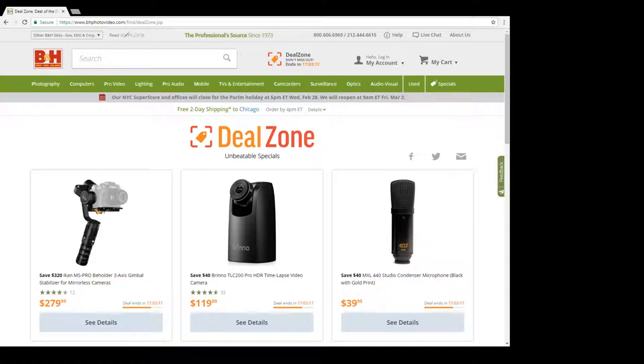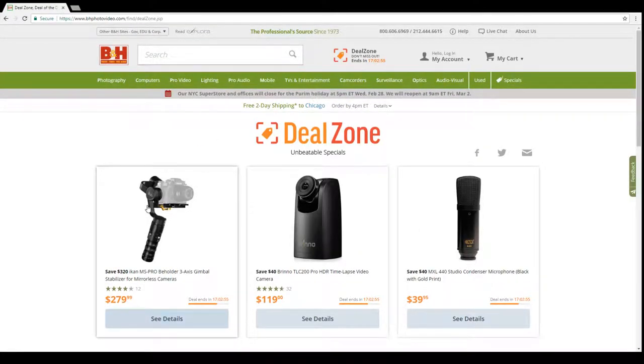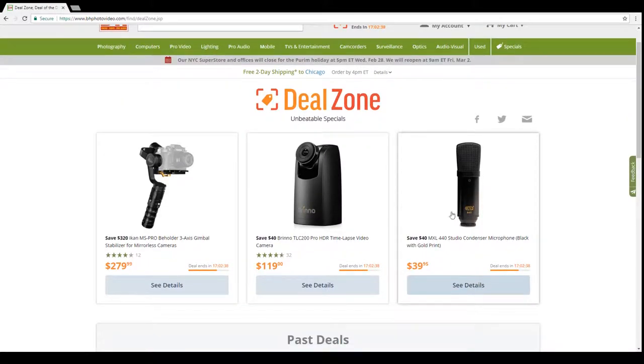Let's look at what B&H has to offer today. Deal Zone is where they list some super deals every day, and you get a mix of everything. Today we're looking at three things: a three-axis gimbal from iCan, a time-lapse pro HDR video camera specifically designed for time-lapses, and a studio condenser microphone by MXL.